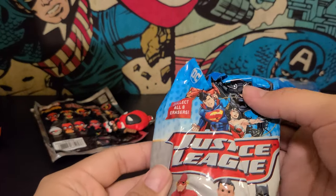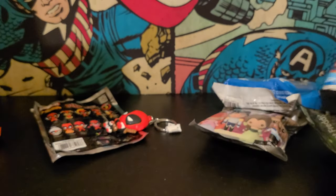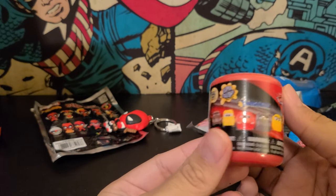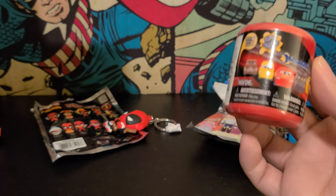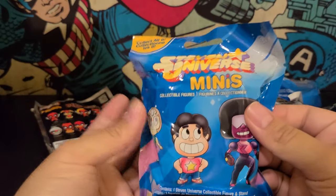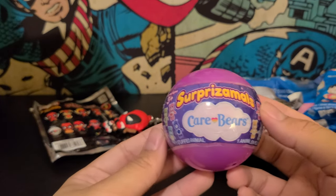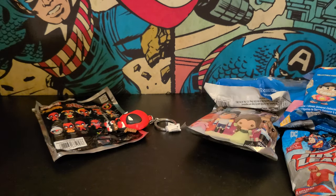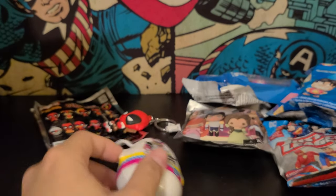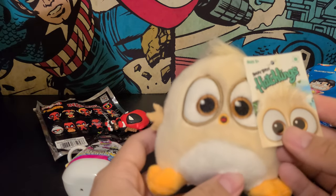There's a Justice League 3D puzzle erasers set — it's heavy. Then we have a Cars 3 little figures super squishy — I never watched Cars 3, I should really watch it. Oh, we got Steven Universe minis — contains one figure. Next is Care Bears — I don't know what that is — and then we have a Hello Kitty and Friends egg or something, and it looks like a plush.